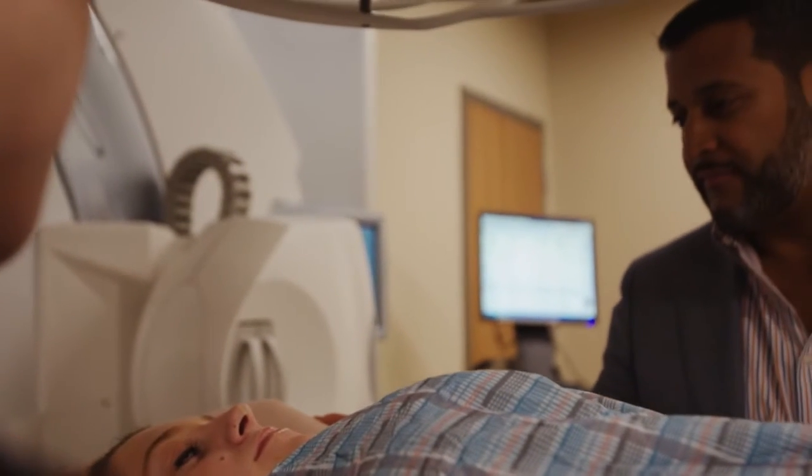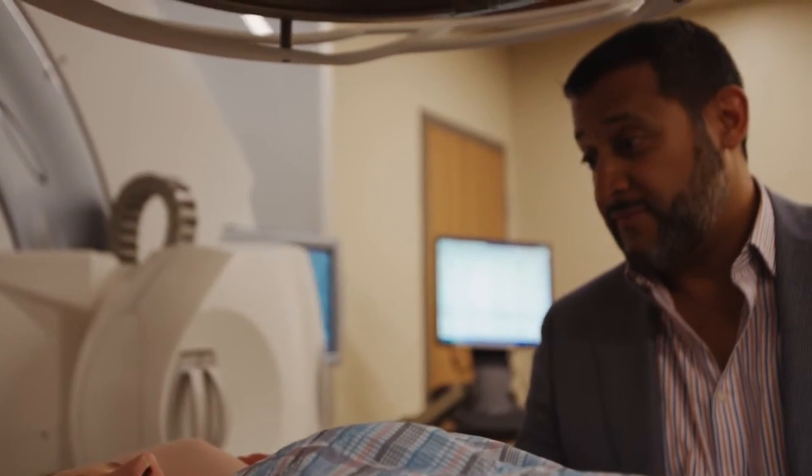I had a patient recently with a diagnosis of hepatocellular carcinoma who was simultaneously diagnosed with a transverse colon cancer. She was too feeble for surgery, so she required radiation for both areas, and both tumors were very close to each other.